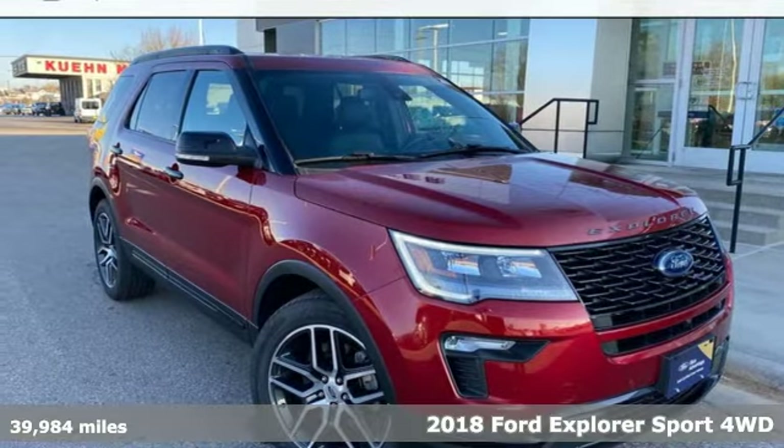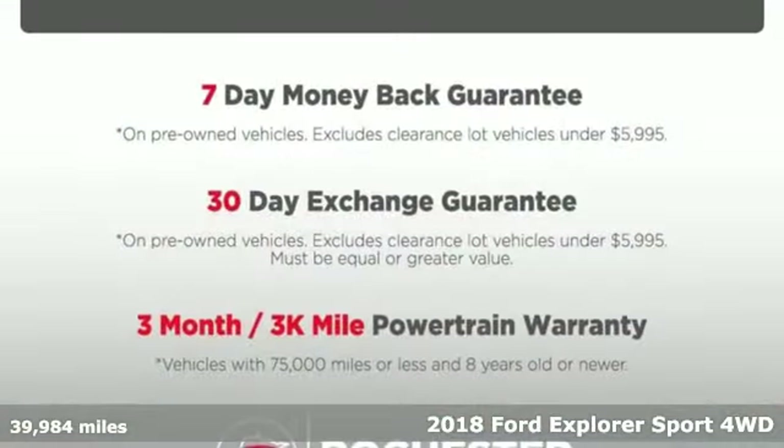It's a 2018 Ford Explorer. Every generation has its Ford. This one's yours.